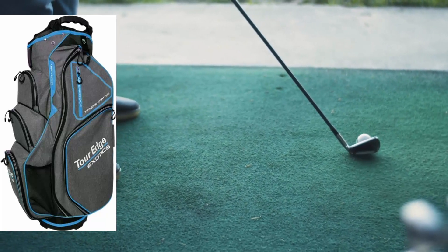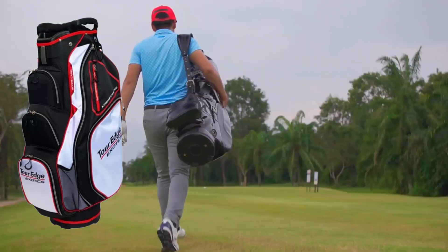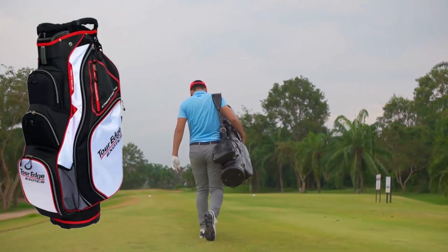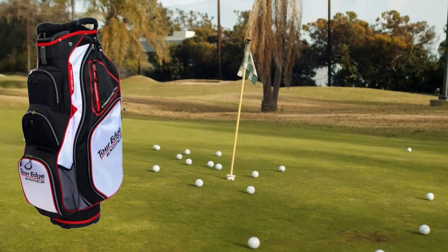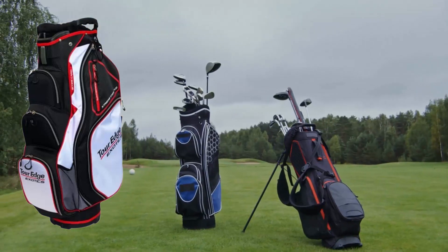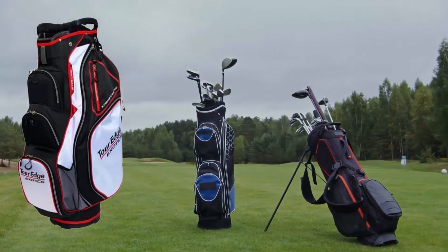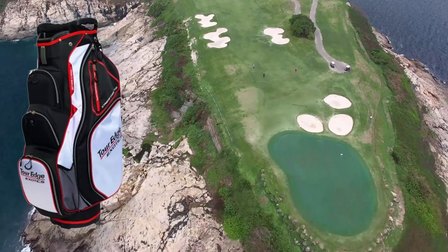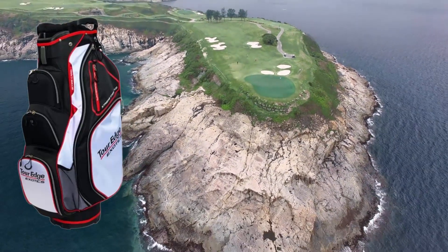The Tour Edge X-Tosix Xtreme Cart 7.0 bag is a high-end cart bag featuring a 15-way divider top and three molded easy-life handles for easy transport. It contains an extra-large garment pocket for storing rain gear or extra clothing, an insulated beverage pocket for keeping drinks cold, two waterproof below-lined dry pockets for storing valuables, an oversized putter compartment, a towel ring with Velcro glove holder, a rangefinder pocket, a rain hood, and durable 600-denier polystick fabric.